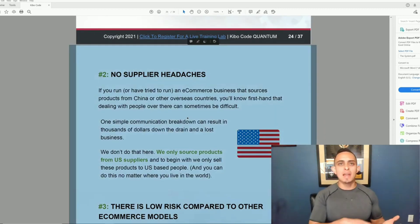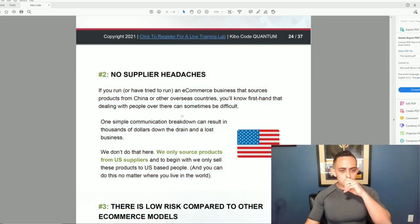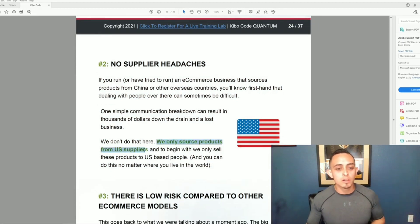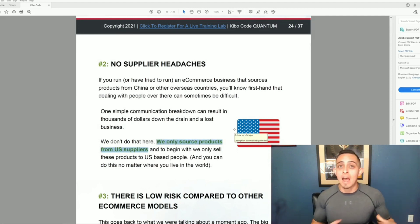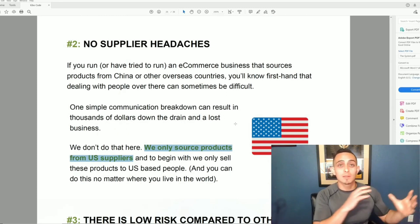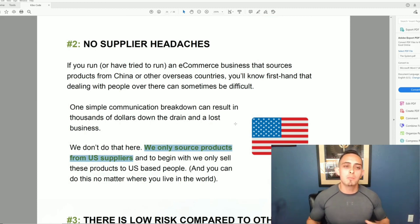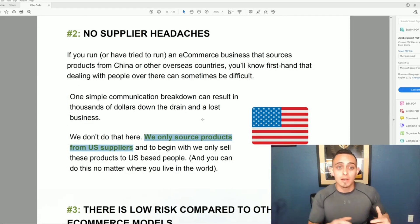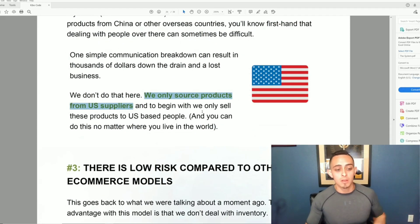Number two: no supplier headaches. This is huge, especially with the pandemic. It can be really hard to outsource from China. They say they only source products from US suppliers, which is a big deal. I dealt with Chinese suppliers doing Amazon FBA and it's a pain — they don't always speak English well, and it can take weeks or months to get products to customers.